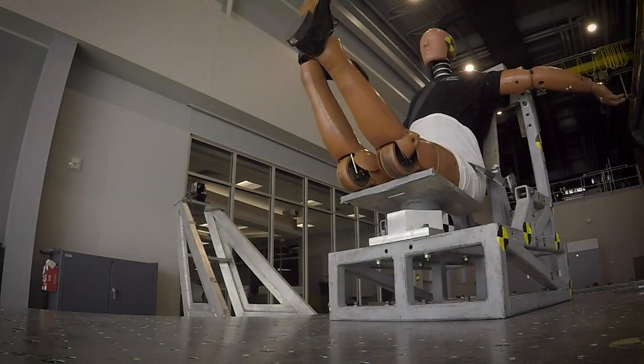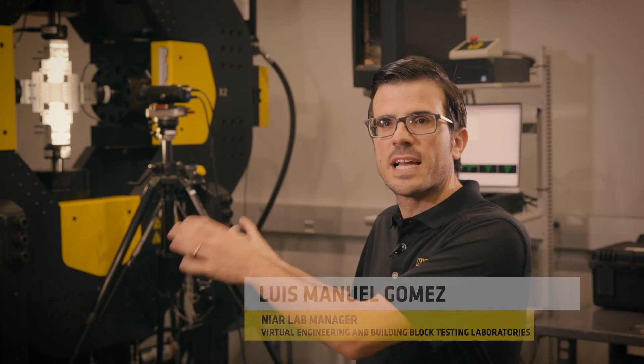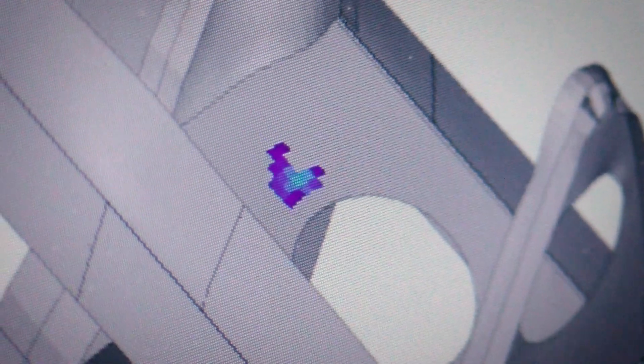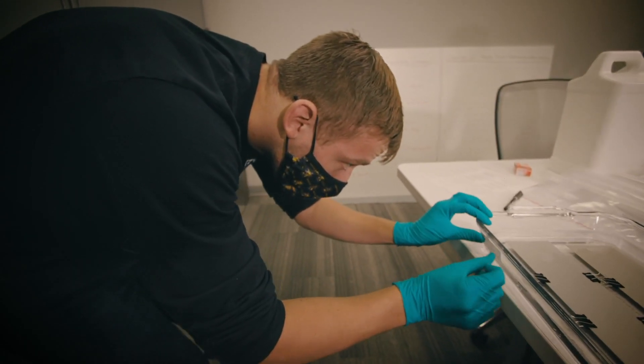One of the unique things that Wichita State brings is its integration of students and focus on applied learning. What's great about this group is that they can not just run the physical testing and the experimental side, but also the computational side. This allows students to get firsthand knowledge of things they don't learn in a textbook, making them very adaptable to the workforce once they graduate. Most people specialize on one side or the other, but these students help bring everything together in this advanced virtual engineering and testing laboratory.